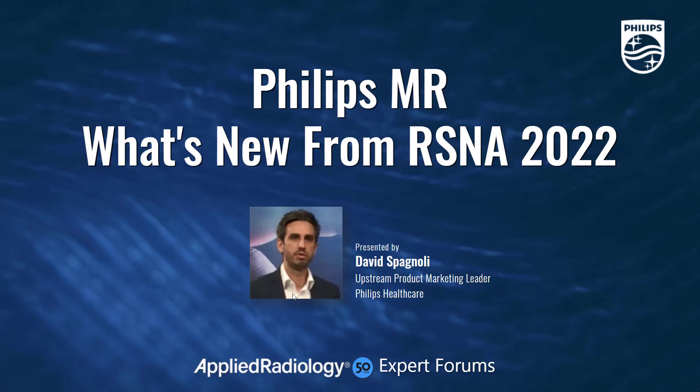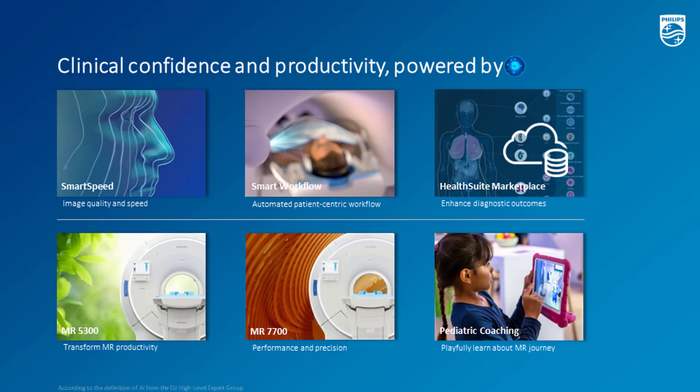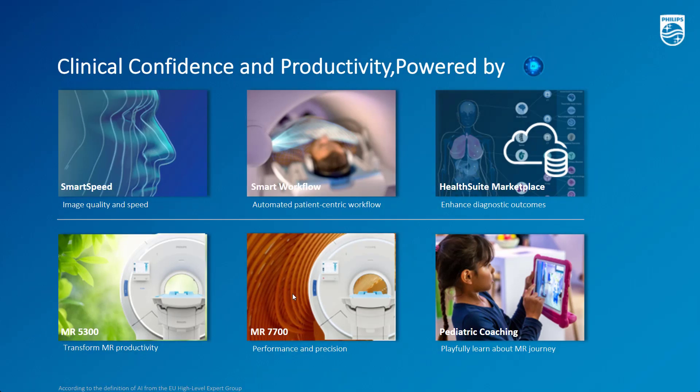Good morning, good afternoon, everyone. My name is David, and I'm very happy to present today the main Philips MR highlights from RSNA 2022. Philips innovates to create patient-centric MR solutions that help healthcare professionals improve patients' lives. We have a full portfolio of solutions to share today. In this session, I'm going to highlight six of these solutions, three of them using AI.